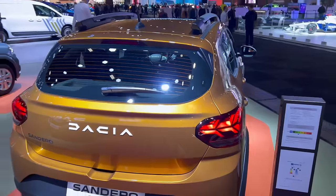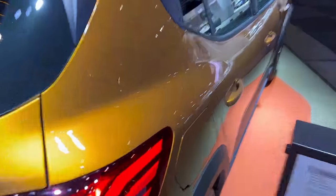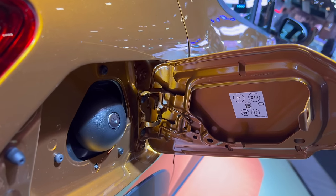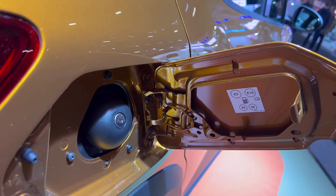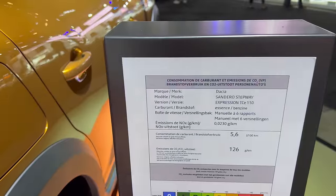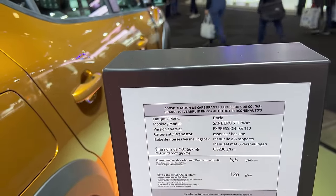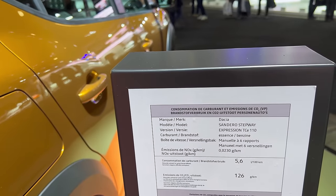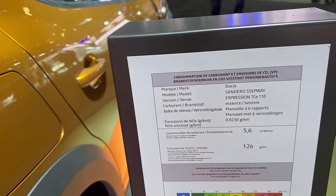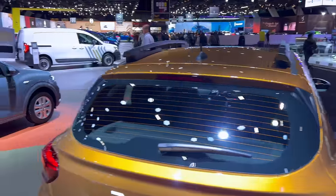Once again gorgeous color choice. Opening the fuel cap — you need to use the key — it recommends a minimum of 95 octane, with 98 recommended. Checking the spec label briefly: this is the Dacia Sandero Stepway Expression, TCe 110 horsepower petrol, with a six-speed manual gearbox. The label also shows average consumption and CO2 figures.